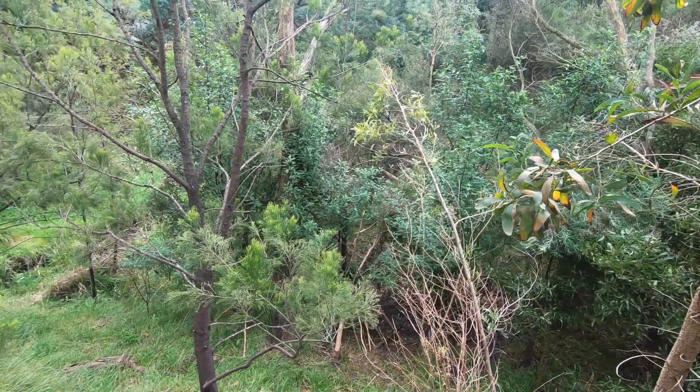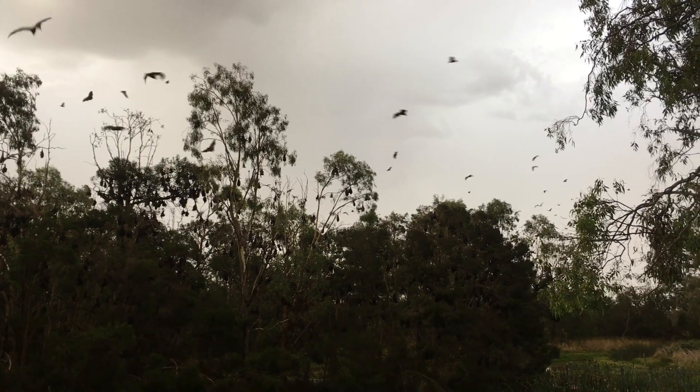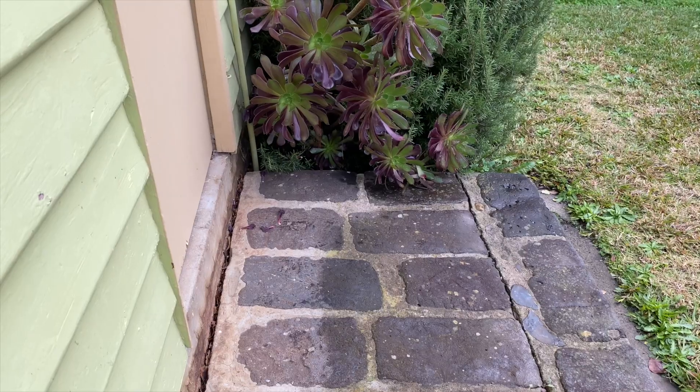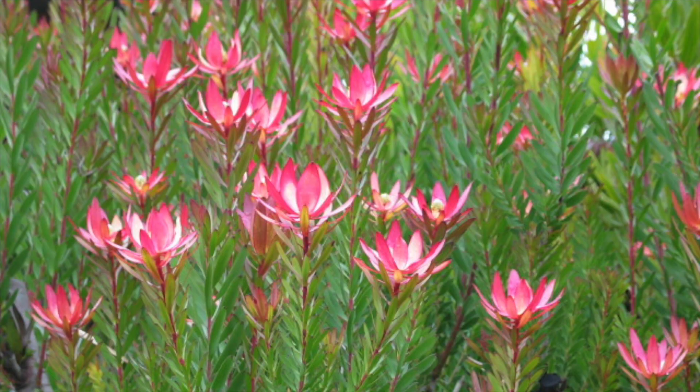We have many biodiversity hotspots in coastal areas, bushlands, wetlands and parks. But what about a bit closer to home? Put your shoes on, as today we're taking a step outside the back door to see what magic can be found in your backyard.